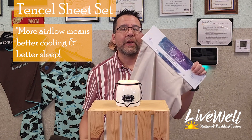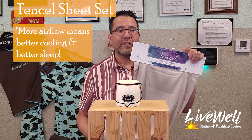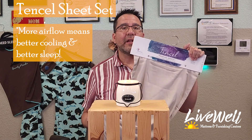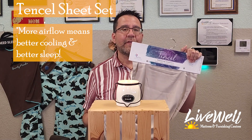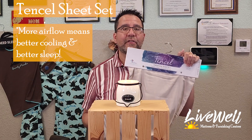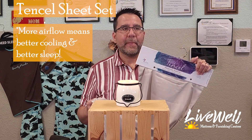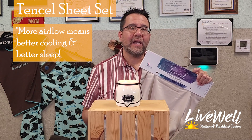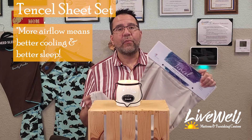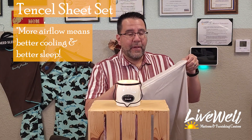If you come to the store and buy a mattress from us, we always talk to you about Tencel sheets. Why? Because when Gretchen and I first opened the store, we bought Tencel sheets and we love them — right up until around November 14th when it starts getting cold. Then we no longer love them because when you lay down on Tencel sheets in November it is so cold against your back. So we switch over to bamboo for the winter.